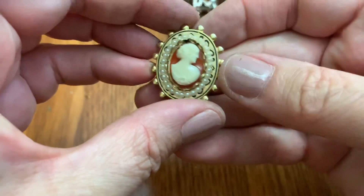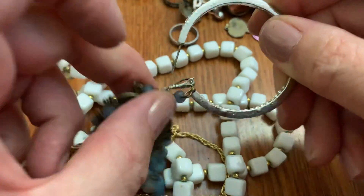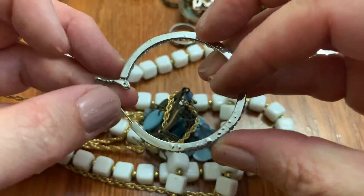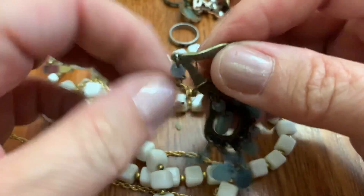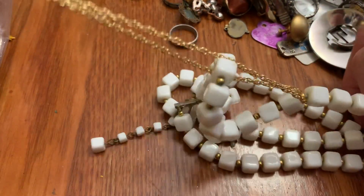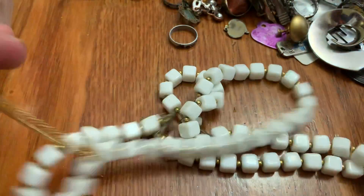I guess this is a pendant and a pin. Yikes. Earrings. It's a purple plastic stone.